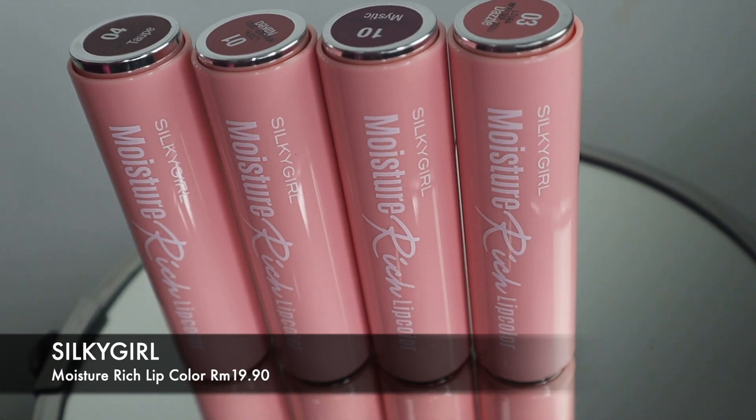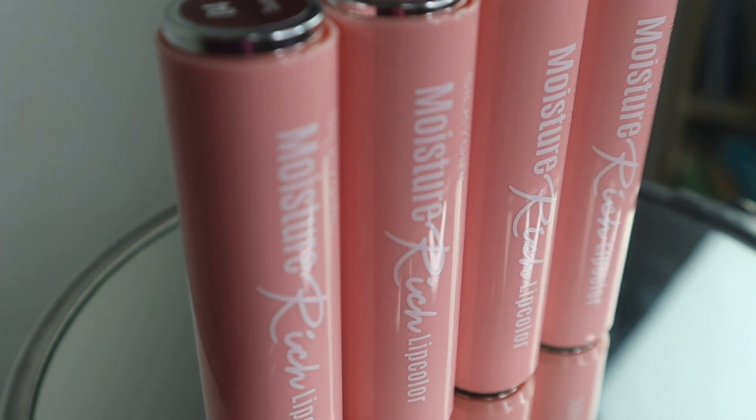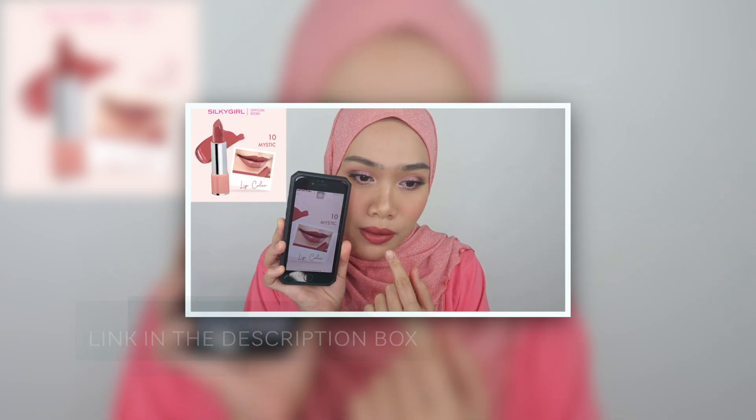The first best product that I want to talk about is Silky Girl Moisture Rich Lip Color. They have 10 shades available and it retails for 19.90 ringgit in Malaysia. I have tried five shades of this collection and the formula is so great. It is a must-have product and the texture is a dream. It glides smoothly on the lips, keeps me hydrated and it is long wearing as well. It's not transfer proof for sure but I love the pigment — it is really pigmented. The packaging is amazing. Check out the swatches in my description box below. It is good for dry lips.